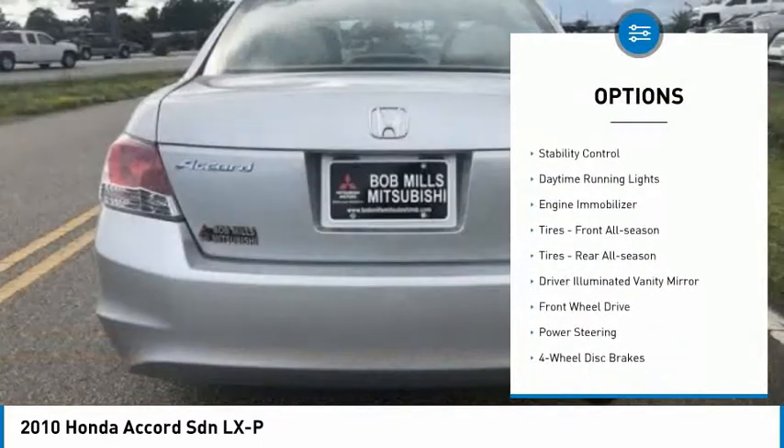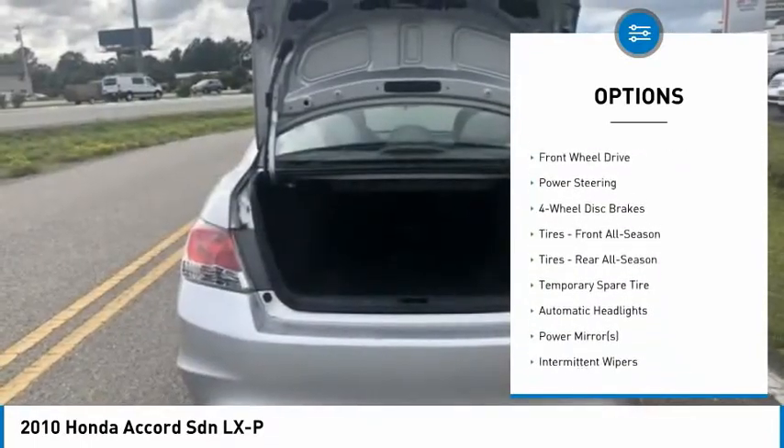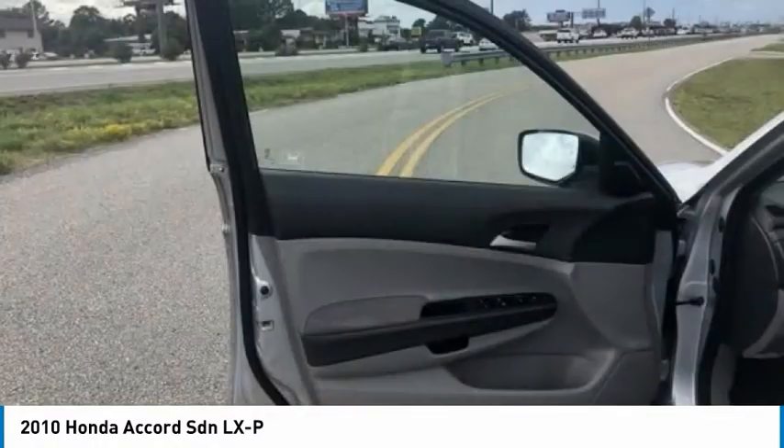aluminum wheels, brake assist, traction control, stability control, daytime running lights, engine immobilizer, front all-season tires, rear all-season tires, and driver illuminated vanity mirror.